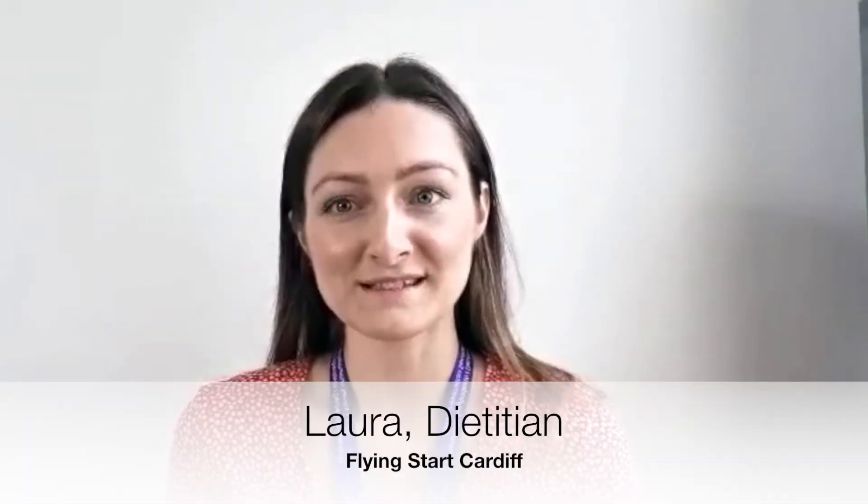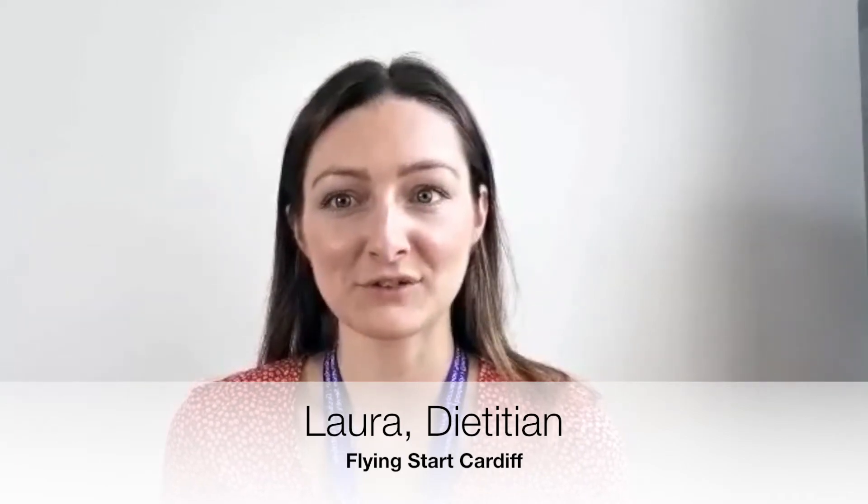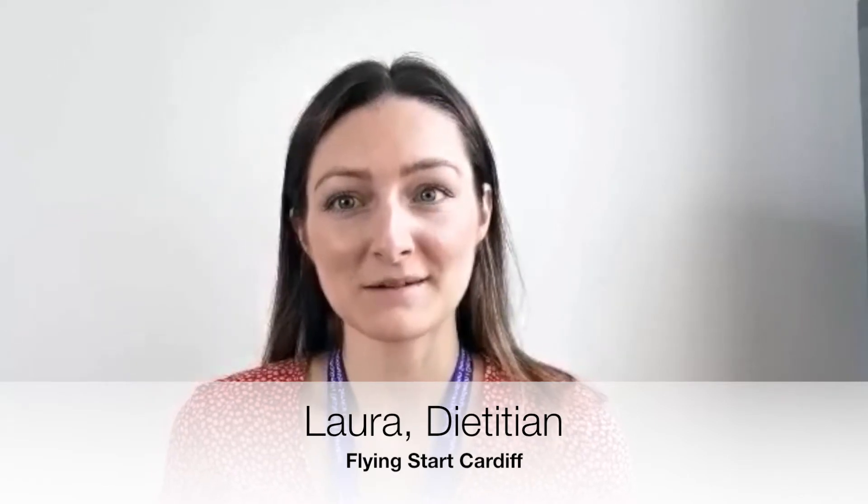Hi, I'm Laura from the Flying Start food team. Welcome to our series of videos around introducing solid foods to your baby. These videos have been made in partnership with the Flying Start health visiting team. We hope these videos will help to guide you on your introducing solid journey.